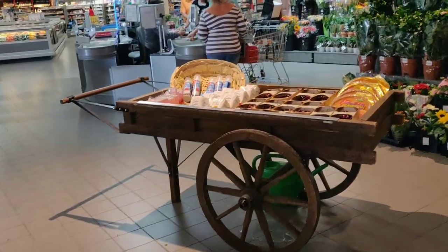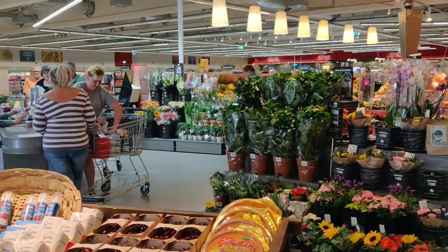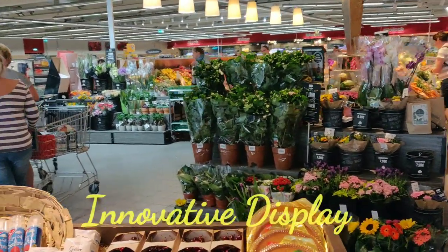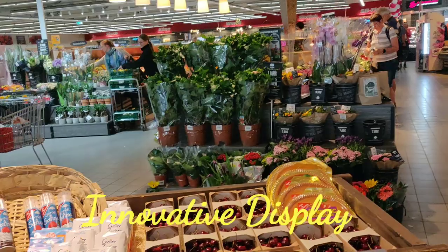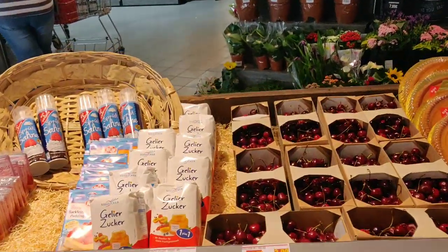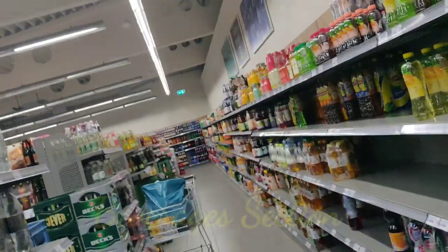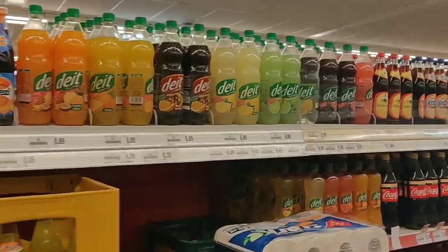Now let's go ahead and see more options for flowers and plants. Here we have an innovative fountain where the products keep changing on a weekly basis. Moving ahead is the aisle for bottled drinks. Here you can find energy drinks and cans like Red Bull and all.